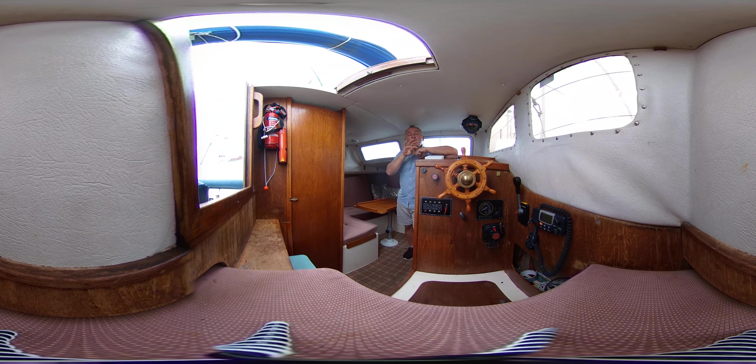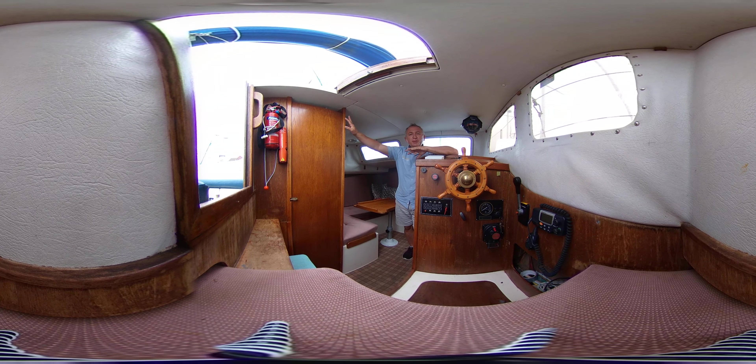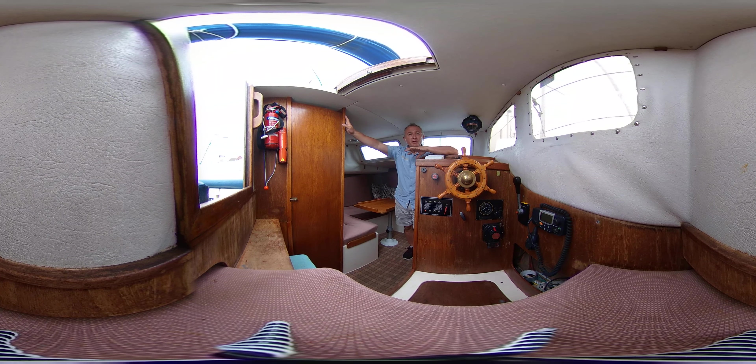Hello everybody and welcome on board this Steadfast 24 for a little look around the interior in glorious virtual reality. So what does that mean for you? Well that means that you can look around where you like, when you like, you don't have to look where I'm looking. Just click and drag your screen or swipe it around and you can look around any time you like, and we hope that that will get you to feel what it's like to be on this boat without actually being here.